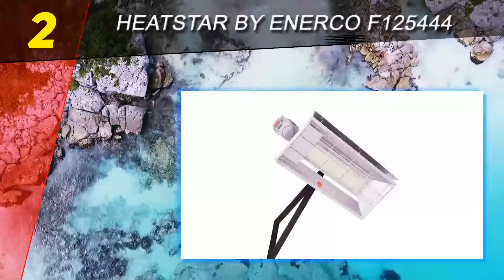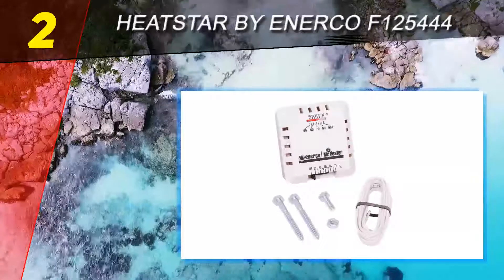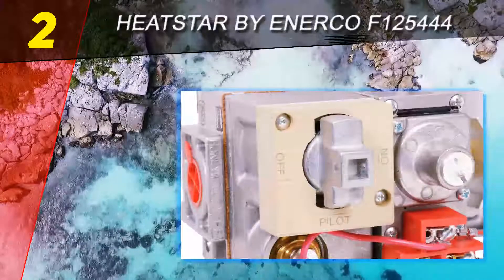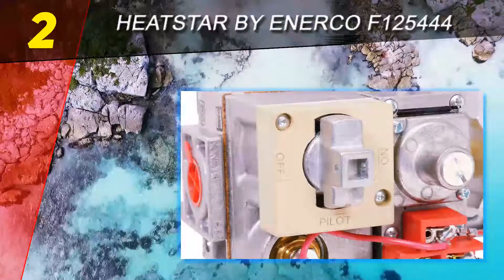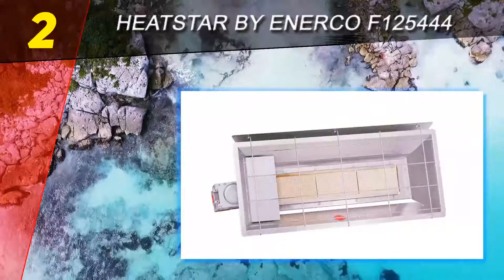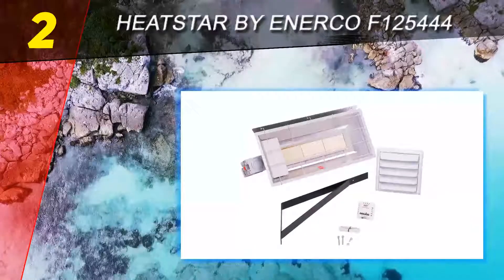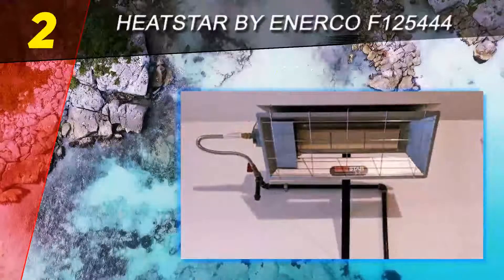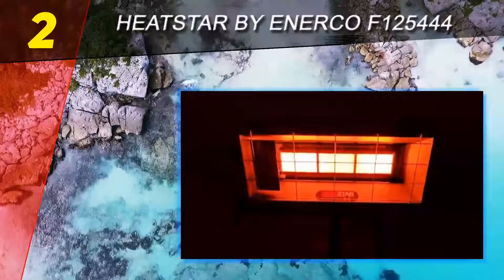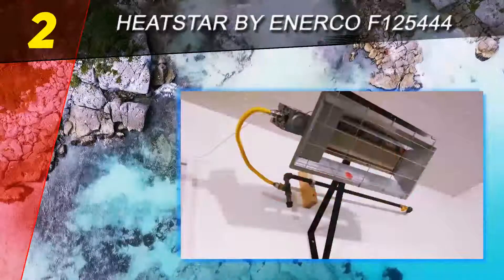At number two on our list is the Heat Star by Enerco F125444. If you're not keen on a heater that blows air in a certain direction, the Heat Star is a good choice for your garage — it heats using natural gas. If you prefer equipment that keeps noise levels to a minimum, you'll surely love how effective this product is at heating a room without any moving parts. Much like the previous product reviewed, installation is pretty straightforward assuming you have a natural gas connection.